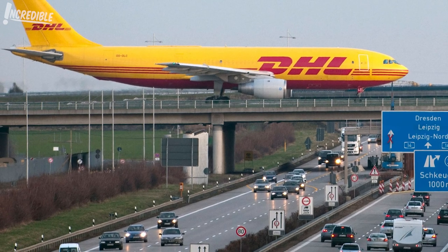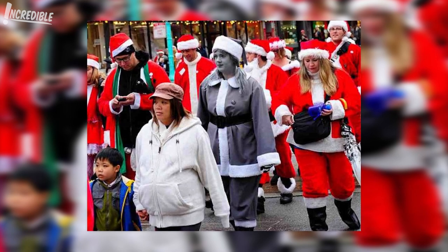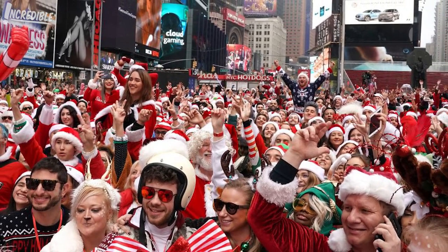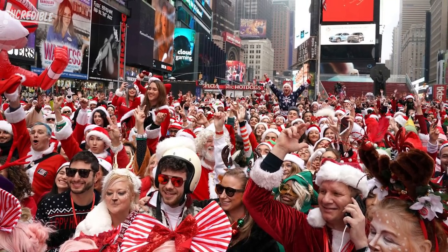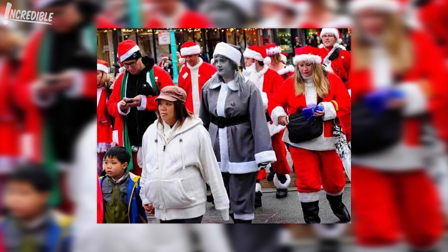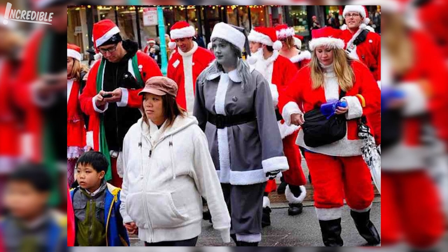9. Desaturated Santa. Part of the fun of compiling incredible videos is that we sometimes find a story within a story. The story of the desaturated Santa is almost rivaled by the discovery that there's a thing known as SantaCon, where thousands of people dress up as Santa Claus. The event can be found in a number of cities, and a woman known as Brody Q decided to go for a different look. In 2009, Brody decided to go for a look that harkened back to classic black and white movies like Miracle on 34th Street. So the next time you or a loved one have to play Santa for a party, you know how to shake things up.